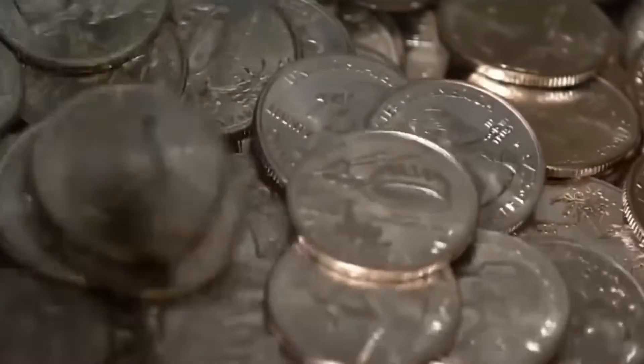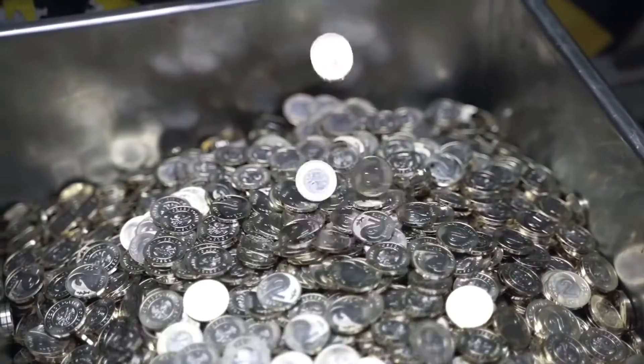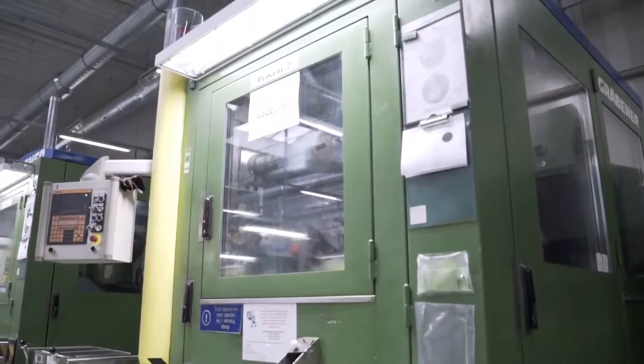An inspector randomly examines coins as they come out of the press to ensure that the faces are aligned. If a coin fails, the entire batch is discarded. Defective coins are destroyed to prevent them from becoming collectibles.